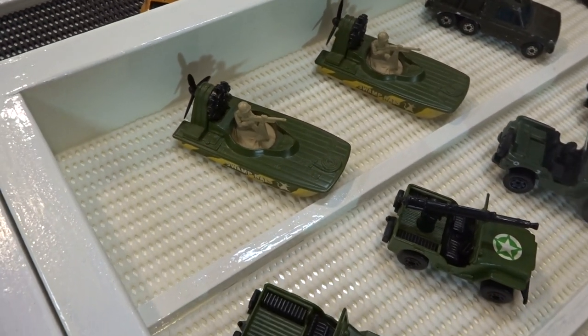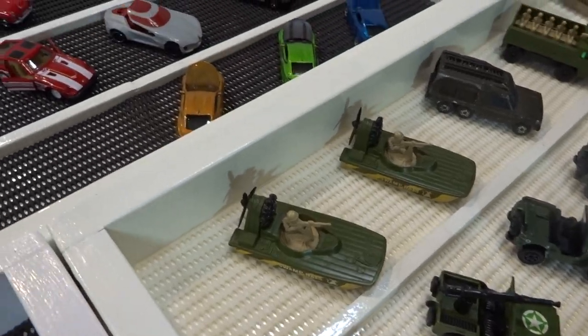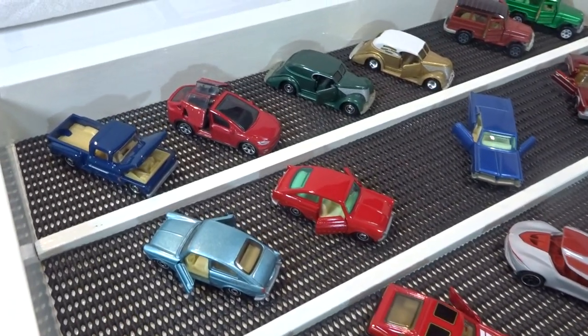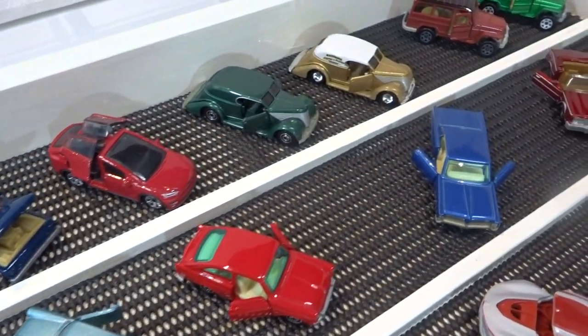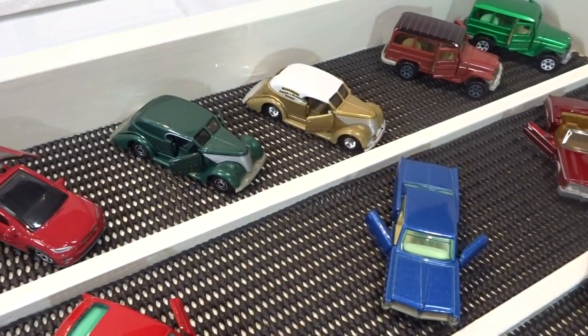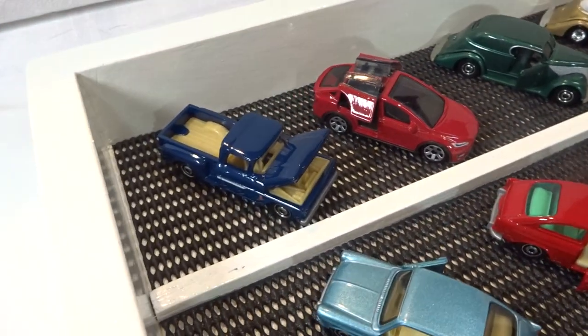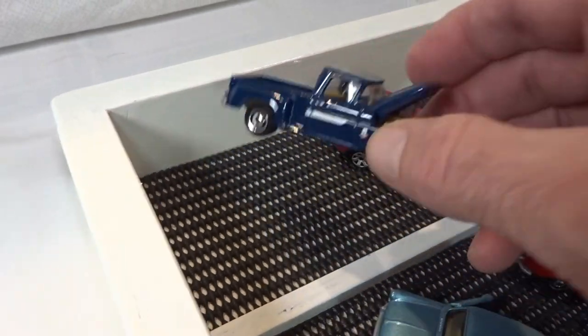And a couple of swap meets. Into the new stuff now — the opening parts from Superfast. Ford Sedan. The Tesla. And I've got a black one of these coming today.